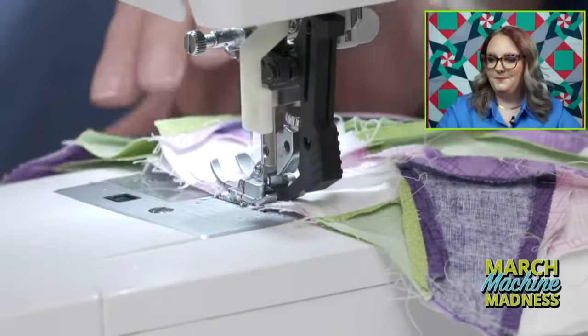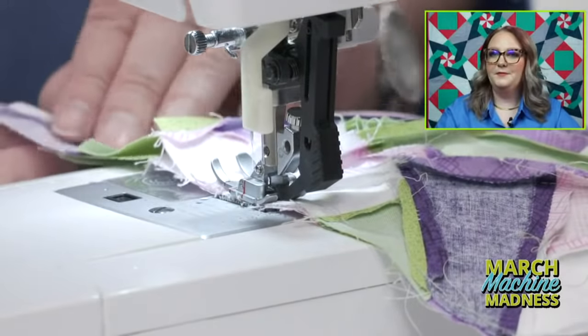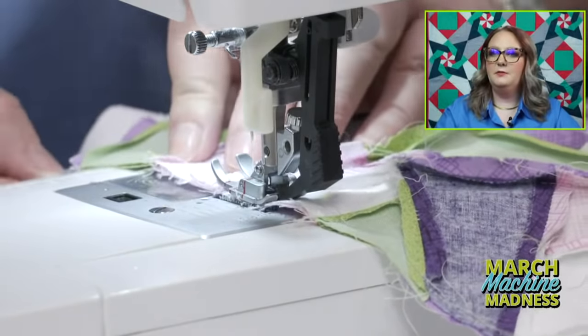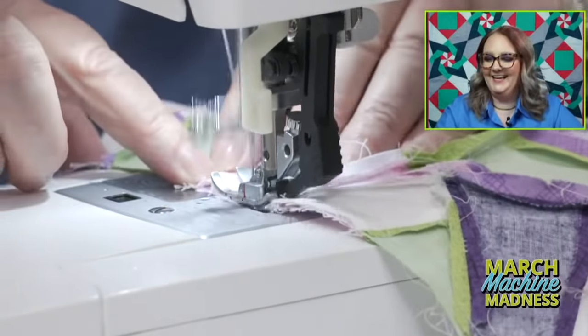Somebody's going to ask me what my stitch length is and I don't know — but we did learn last week it was somewhere like two-point-something.